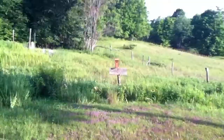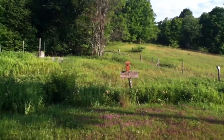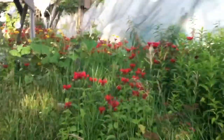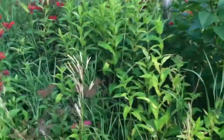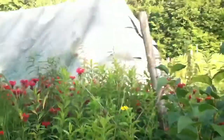Look at all the Gallardia over there — can you see that? These are phlox. They're just starting to bloom now. The phlox will be purple.